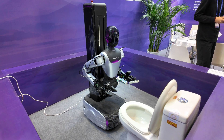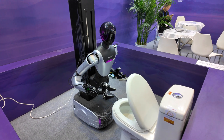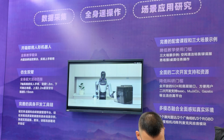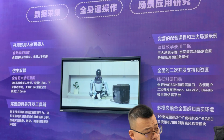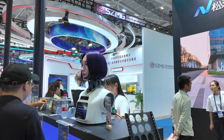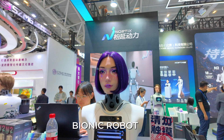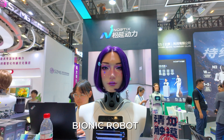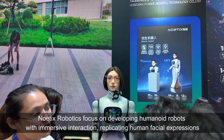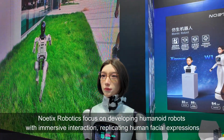Wow, this robot cleaned the toilet very nicely — I need one at home! And this is the Zeret H1 robot. It can brew coffee, and I think it's making meals and doing household tasks. It's called the bionic robot — it's very human-like. So many cyborgs.